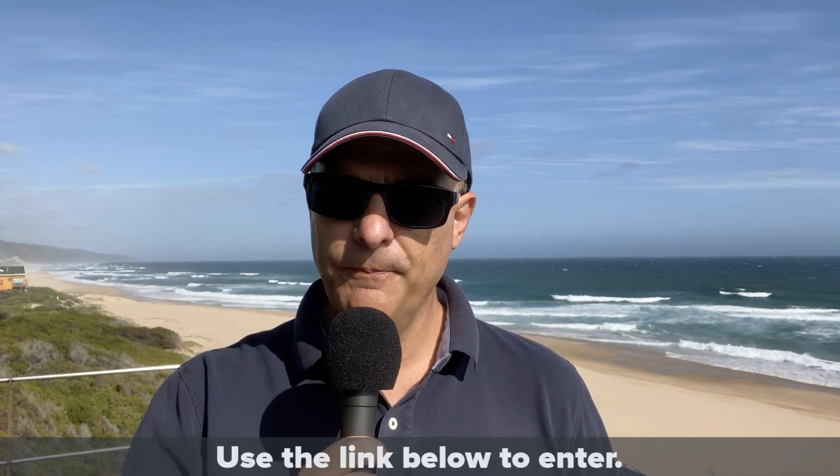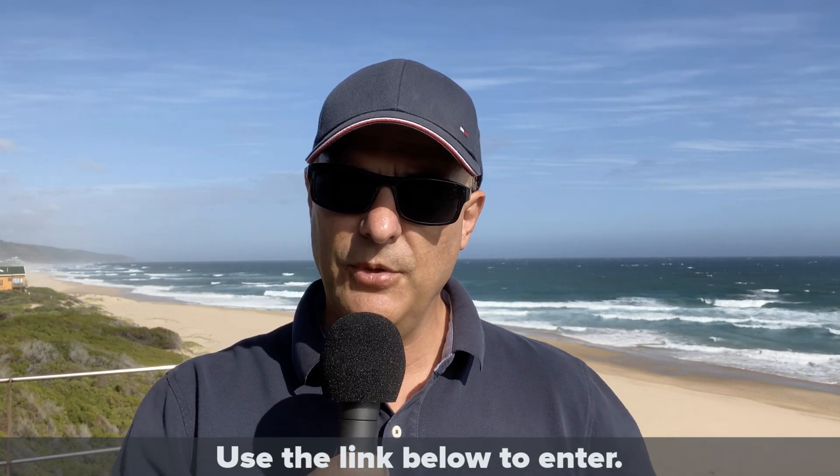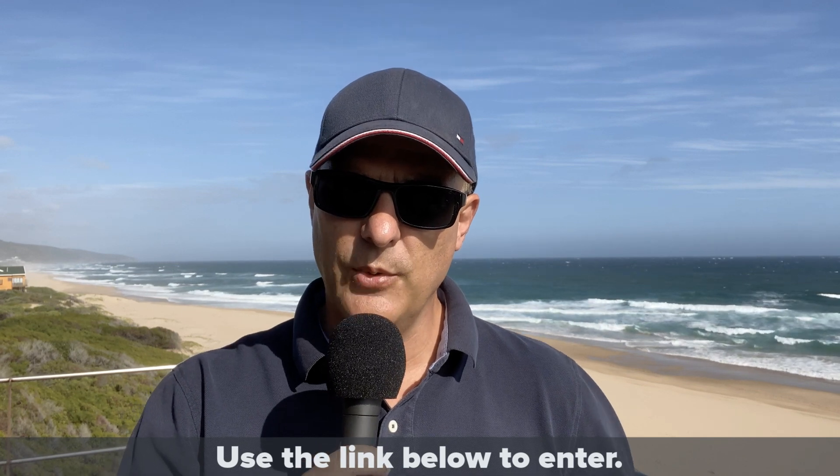Thanks to Boson, I'm also giving away one XSIM exam simulation software for the CISSP exam. If you're studying for CISSP, this software can help you. I'm also giving away one copy of the CCNA XSIM exam simulation software and two copies of the Boson NetSim network simulation software. Use this software to help you pass your CCNA exam — great software from Boson. I really want to thank them for their support this year and for supporting me with this Christmas giveaway.